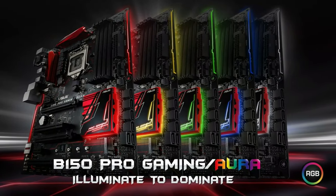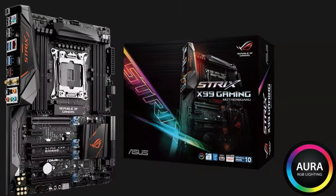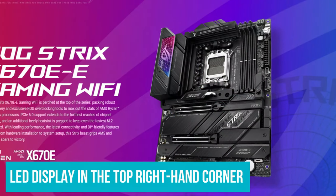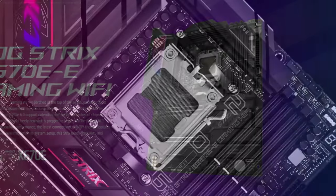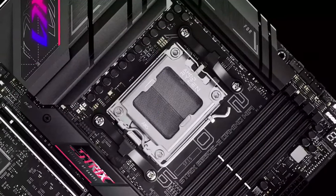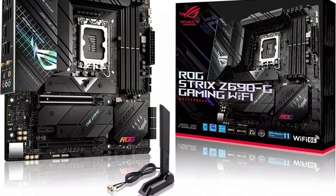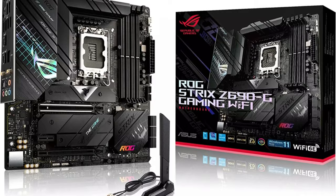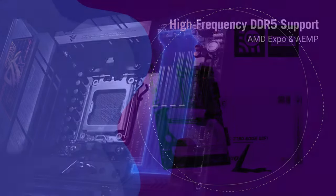Asus takes care to include premium-quality audio hardware on its best motherboards. Overclockers will get some good mileage too, and the LED display in the top right-hand corner to display error codes is a welcome touch. There are also more ports on this thing than you could ever use at once, as well as Wi-Fi 6E and 2.5G Ethernet. It puts a tick in all the important boxes.